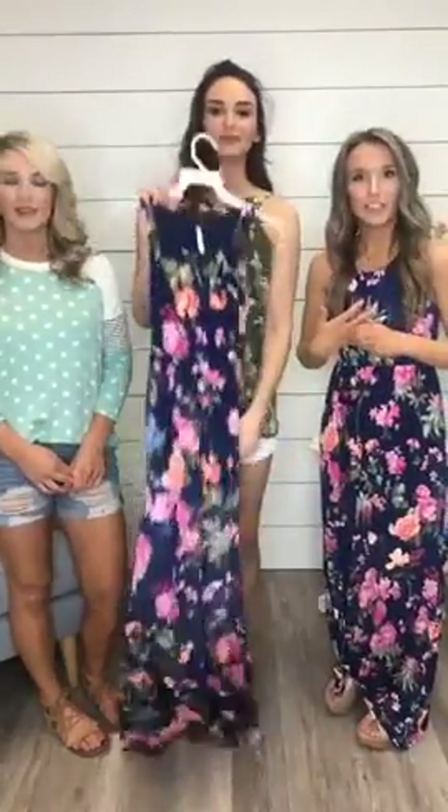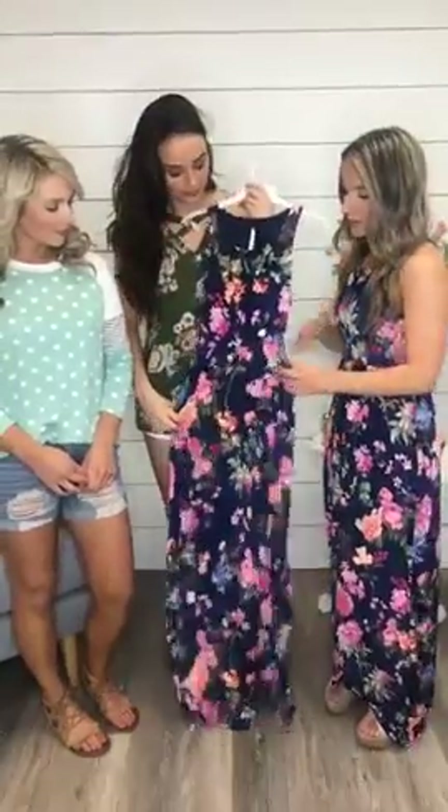Someone mentioned this would make a great Easter dress — good call! We also have it in mauve. Everything they're wearing is linked in the comments below. Don't forget to follow us on Instagram and Facebook — we're 11 Oaks Boutique. We're very active on Instagram stories and do a bunch of fun stuff on there.